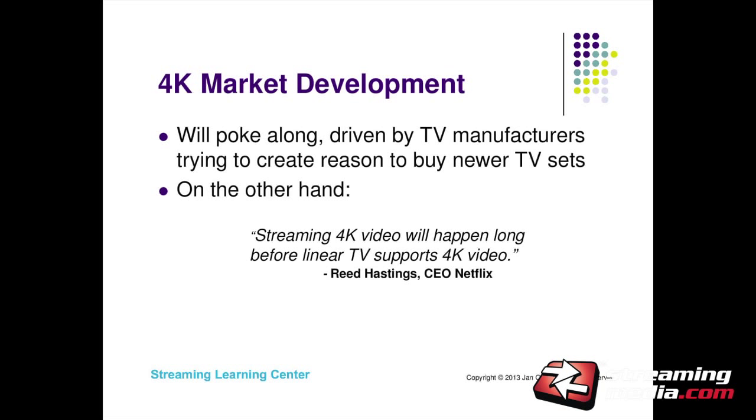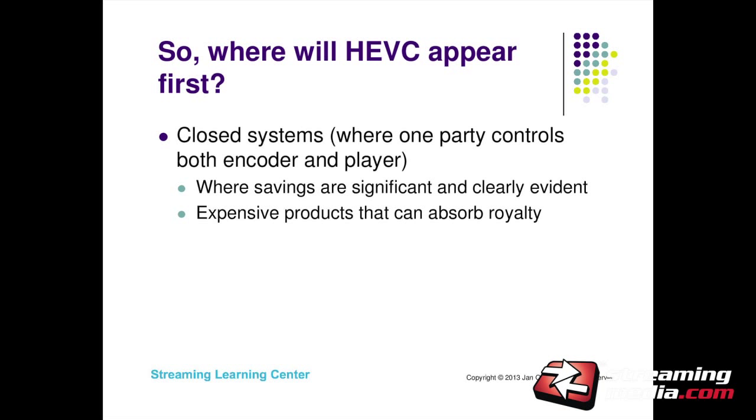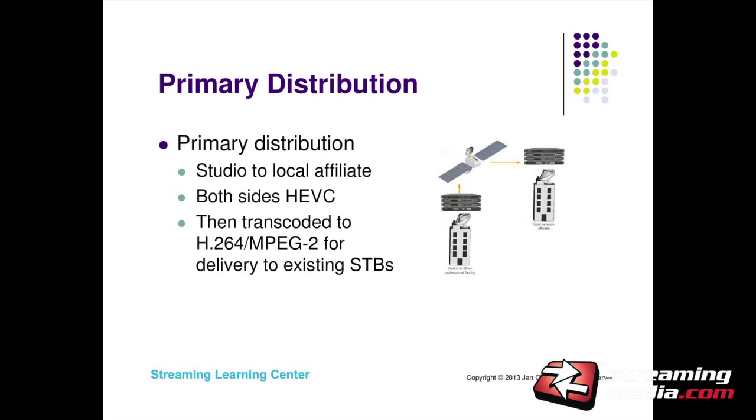Some very smart people disagree with me. But if I'm thinking about HEVC going forward, I'm thinking more on the bandwidth saving side than the ability to distribute 4K content. Where do we see HEVC appearing first? I think it's going to be in closed systems where one party controls both encoder and player, and where the savings are significant and clearly evident. Things like primary distribution of television where you're sending from studio to local affiliate — both sides use HEVC, you cut bandwidth cost significantly, then transcode to H.264 or MPEG-2 at the local affiliate for existing set-top boxes.